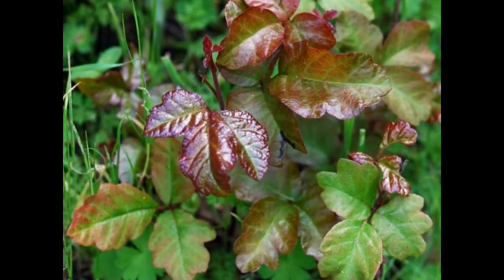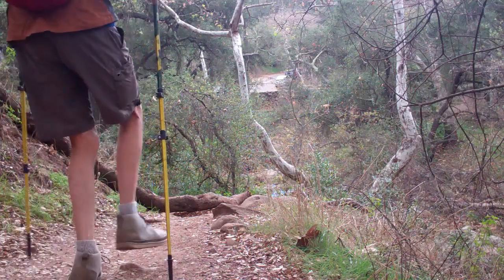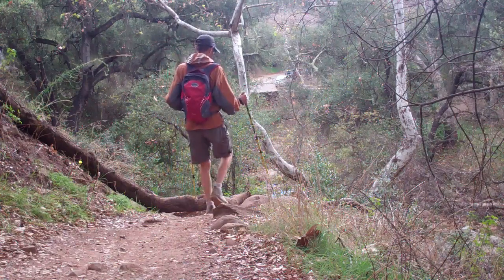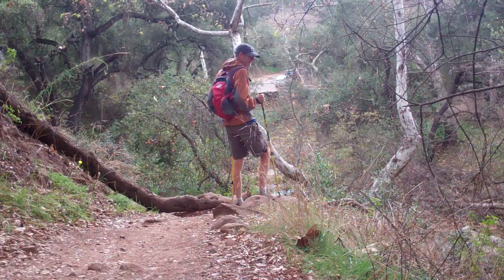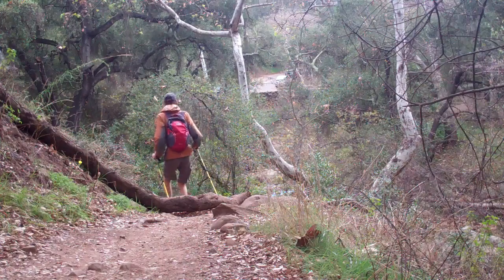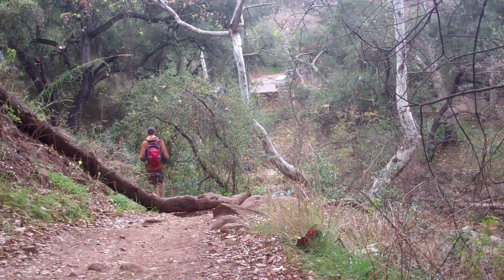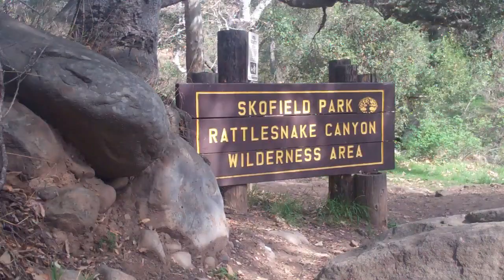Poison oak is all over this trail, so keep that in mind if you're hiking with kids — point it out and make sure they stay away from it. But it's an amazing hike: a beautiful wooded canyon with a creek, steep rocky sides, and interesting rocky and boulder outcroppings. I highly recommend this hike — Rattlesnake Canyon.